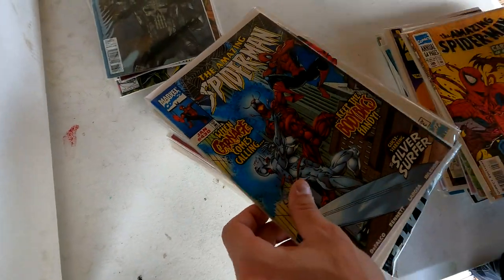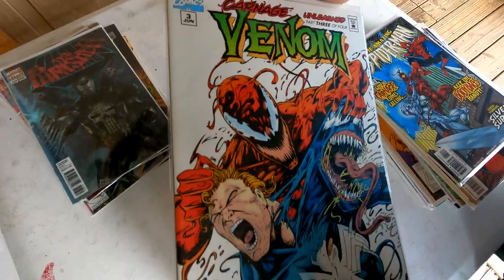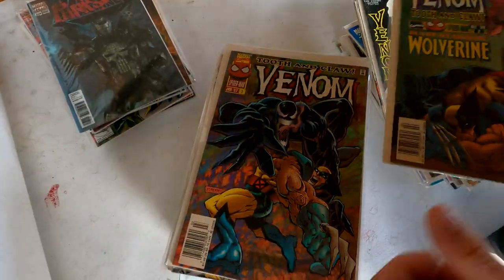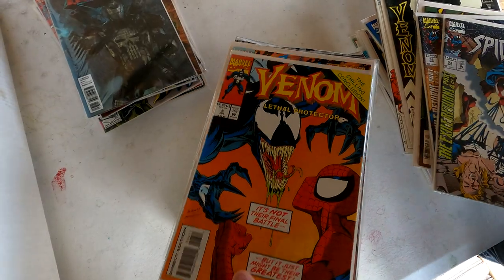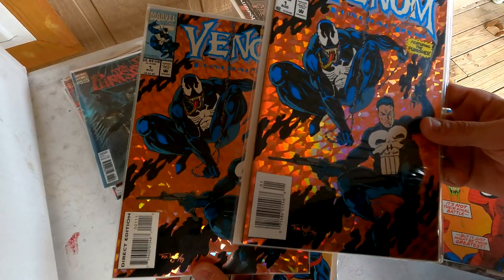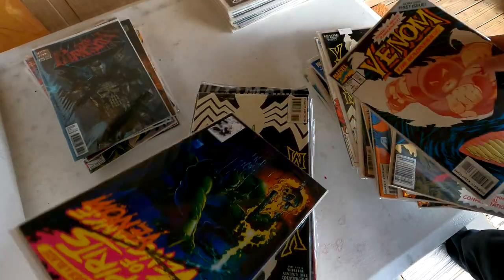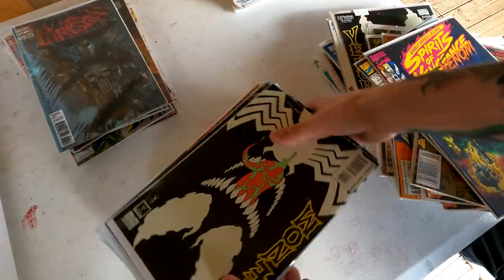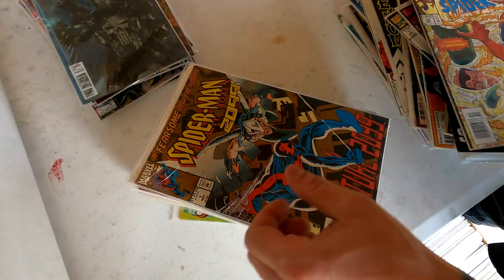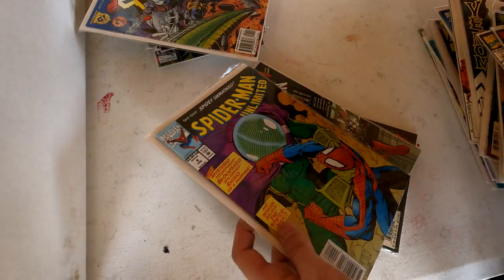Amazing Spider-Man — look at that, Silver Surfer on the cover with Carnage. One dollar price tag on there. Some more Venom — Venom stuff sells really good. Oh there you go, some Lethal Protector — and we got two of them. One's a newsstand too — newsstand and direct, there you go. Issue 375, the Madness. Oh, that's a sick one right there — another issue number one. We got a poly bag right here — this would be cool to open up on stream — Spider-Man 2099. Lots of number one issues here. Spider-Man Unlimited.